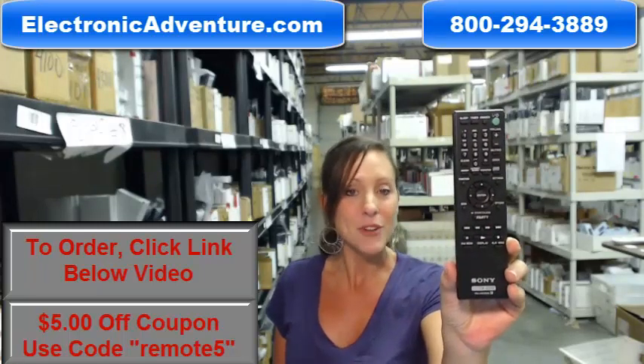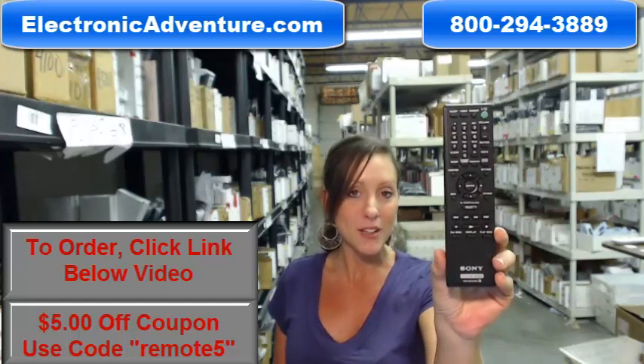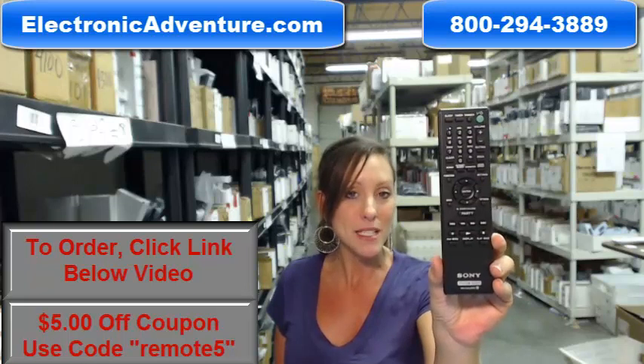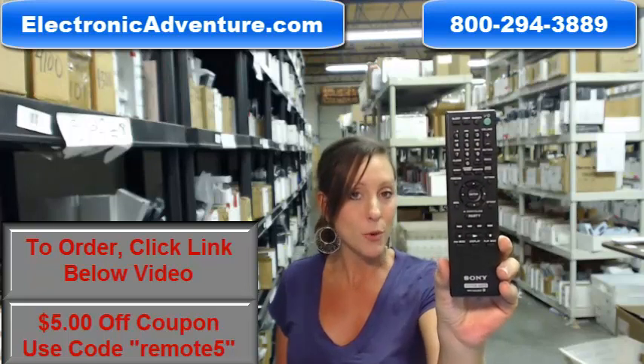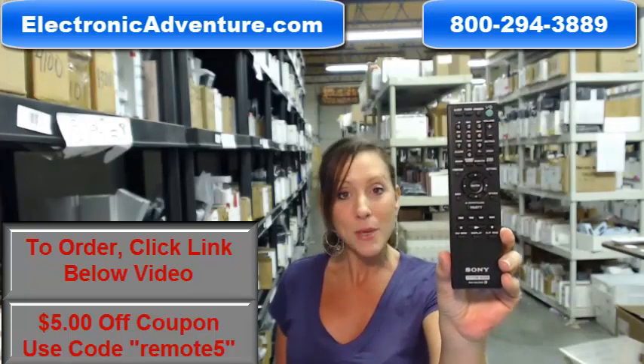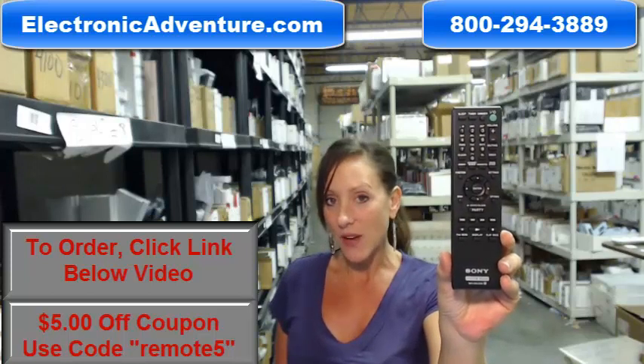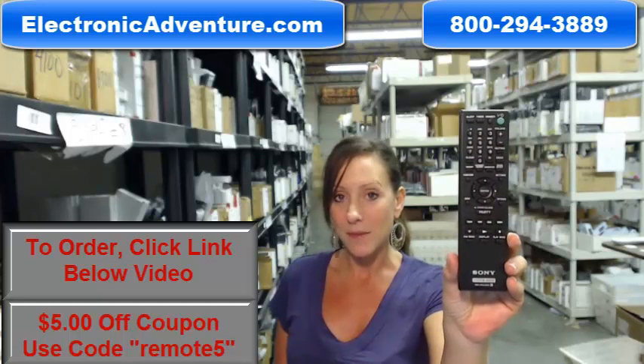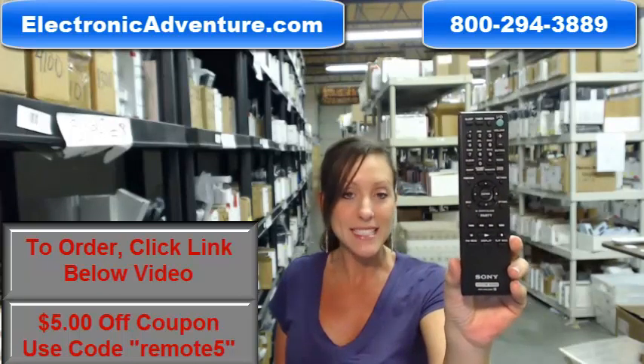We've been in business for over 20 years and we want you to feel confident shopping with us every time. That's why we are committed to shipping your product within 24-48 hours of receiving your order. And if when you get it you're not completely satisfied, we offer you a no questions asked return policy. So you have 30 days to send it back.